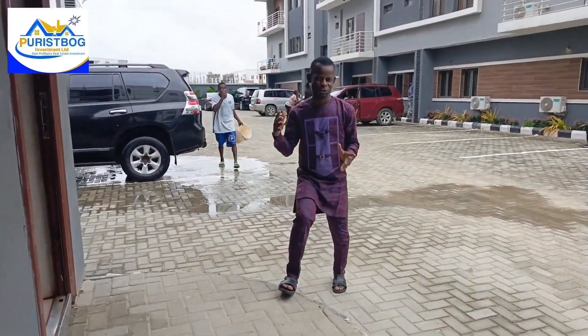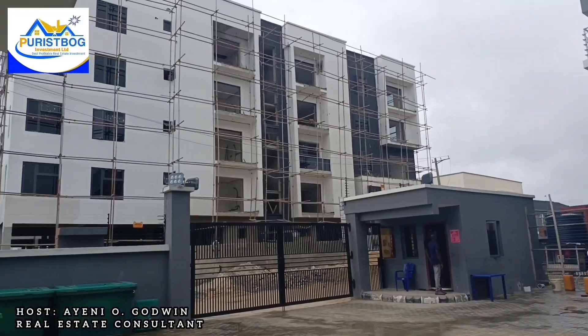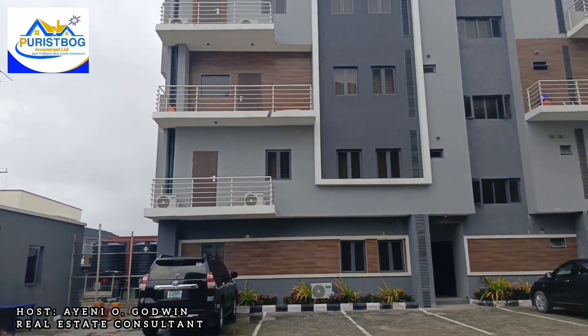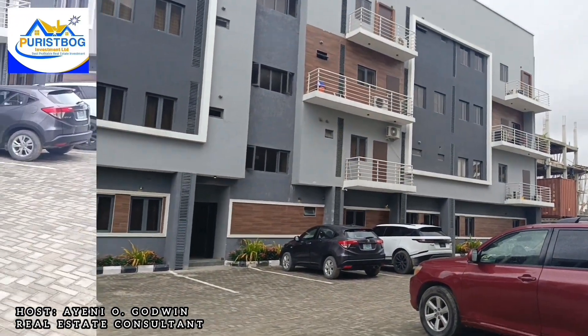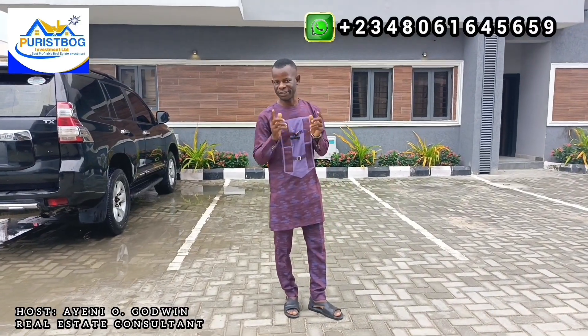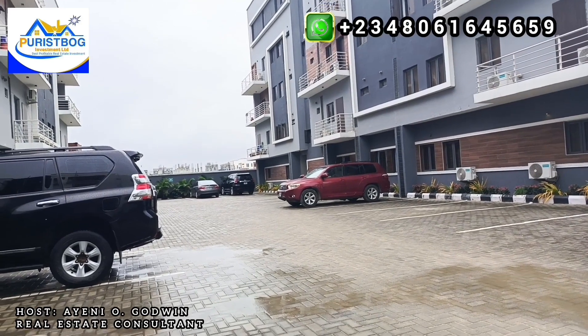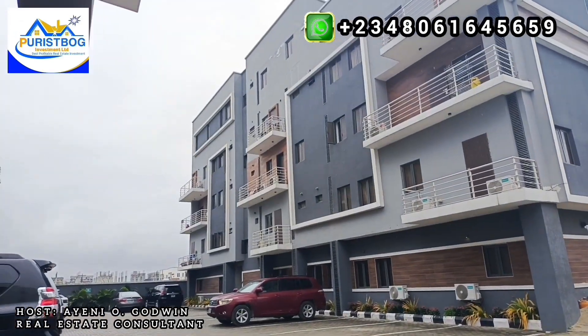This is the estate — wow, a very lovely environment! Inside the estate, you have Block A and Block B. We have one-bedroom apartments and two-bedroom maisonettes. The rooms are all standard and all en-suite. You can see the environment — there is a parking lot and a green area.